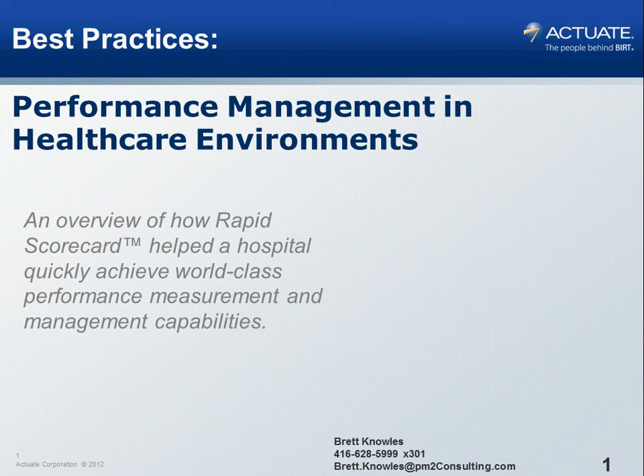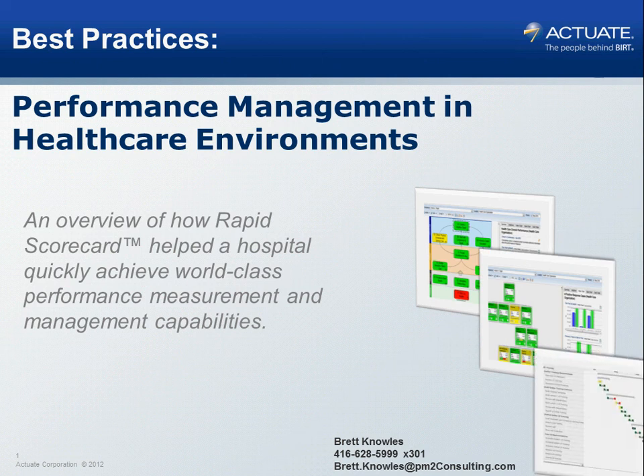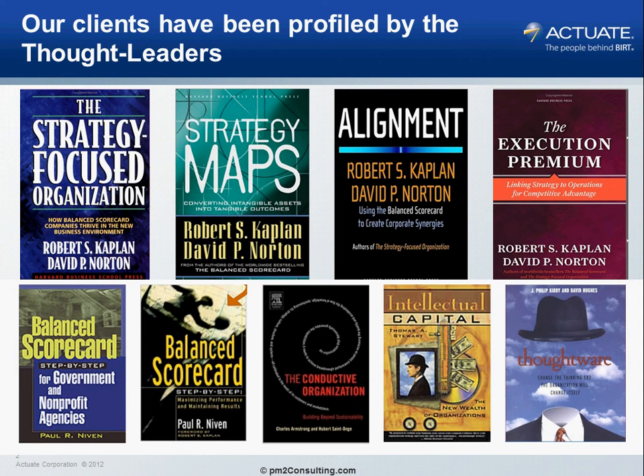This video shows you how a hospital could quickly build a balanced scorecard or performance measurement and management system in Actuate in just five days. My name is Brett Knowles and I run a consulting boutique that specializes in the balanced scorecard. We've been working with Drs. Kaplan and Norton since the late 1980s, and every single book they've written cites our clients as best case examples, as do most of the other seminal books on the balanced scorecard.